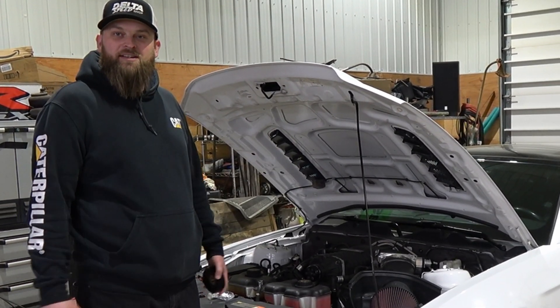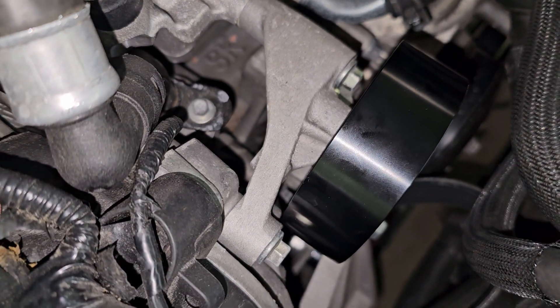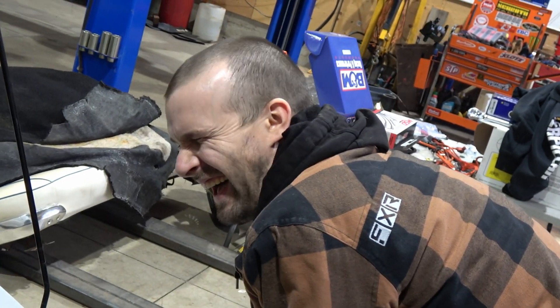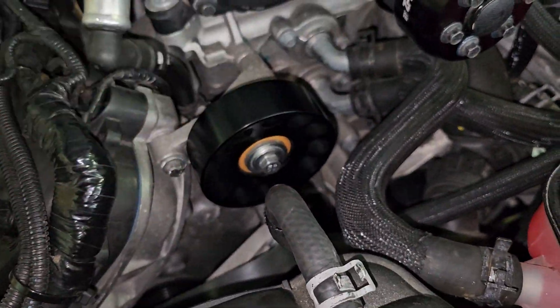We've already run into our first problem - the idler pulley does not fit on properly. We've got to grind out a piece of this bracket right in here, or this idler pulley is not going to work. Good thing the guys have got their grinding gear - though it's going to clog up his brand new bits with aluminum.